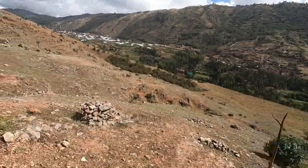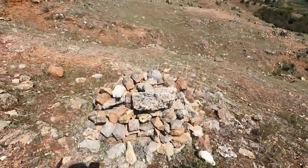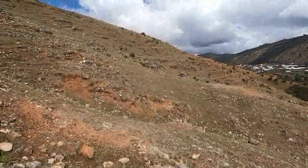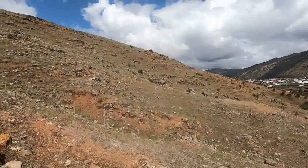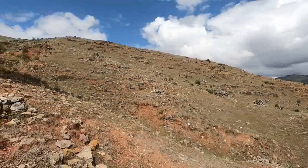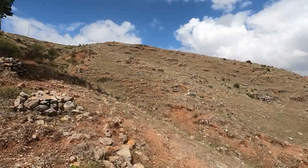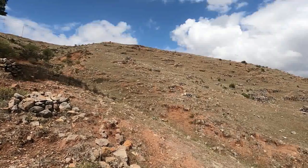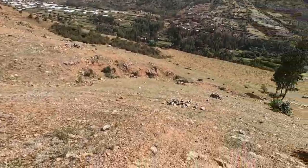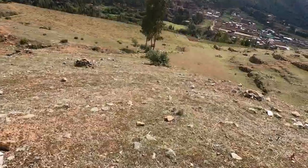Todo lo que estamos viendo son terrazas, y estos pilones de piedra son los que cayeron de esas terrazas. Son material lítico que en un futuro se va a utilizar para la restauración de toda esta colina. Son terrazas que faltan aún restaurarlas. Todo lo que está enfrente son terrazas agrícolas. Vamos a mostrarles las mejores vistas.